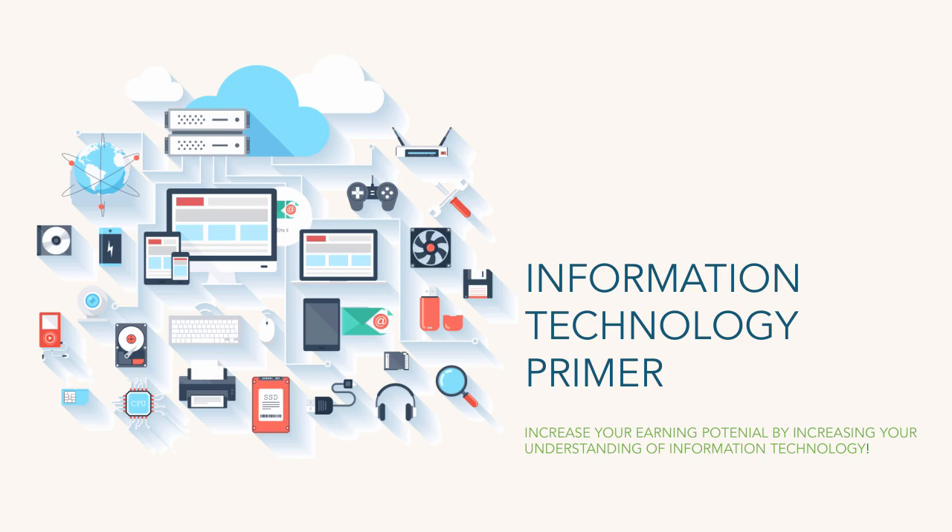Here's the deal: information technology is everywhere. It permeates our life. Everything you do, everything you touch — well, maybe not everything, but a lot — has at least some sort of tie-in, or is impacted by, or dependent on information technology.